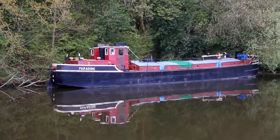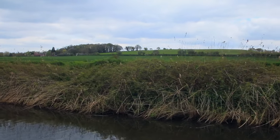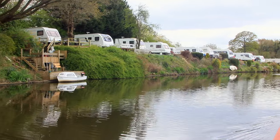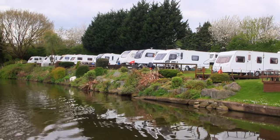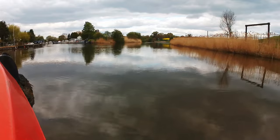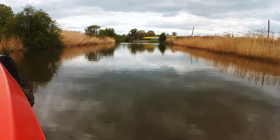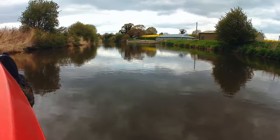Paradine looks like a sister vessel of Parfield, the one we saw in the previous video. Just up there in the distance is the mooring that we had in the Trent and Mersey not so long ago. And here are some other forms of nomadic living. The river actually splits in two here and there appears to be no indication as to whether we should go left or right. We chose to go to the right, which in fact was the correct decision as the channel to the left is just for moorings.